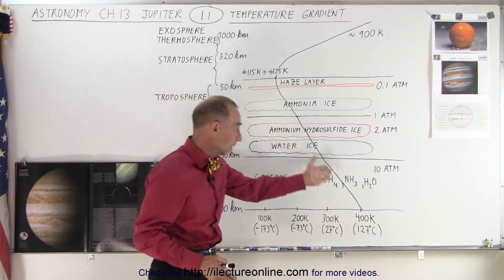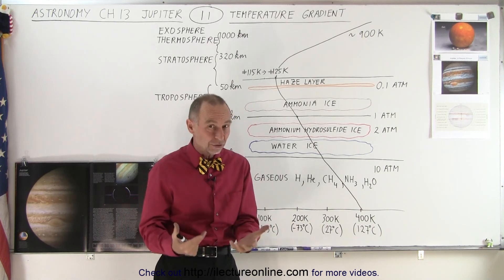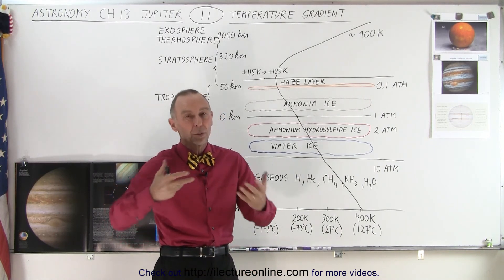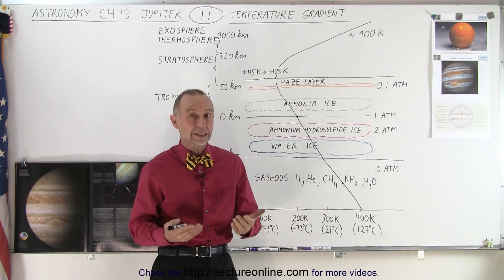As you go further down into the planet it gets warmer and warmer, because the higher pressure creates greater temperature. The core of the planet is very hot, so any of the heat that comes within the planet towards the surface carries that additional heat — the further you go into the planet, the warmer it gets.